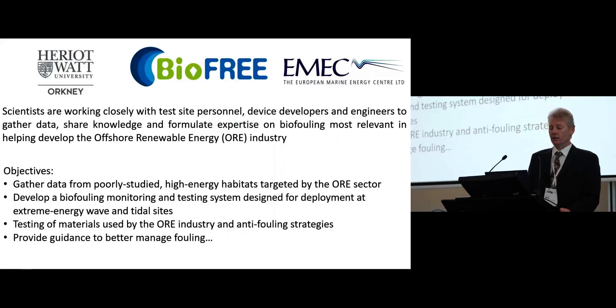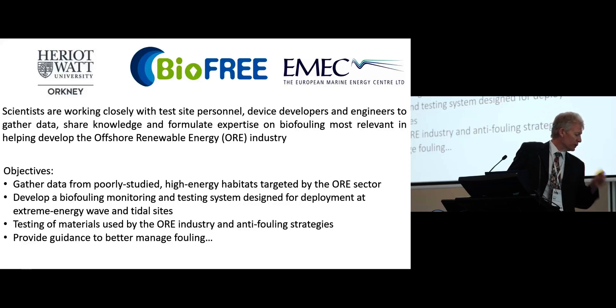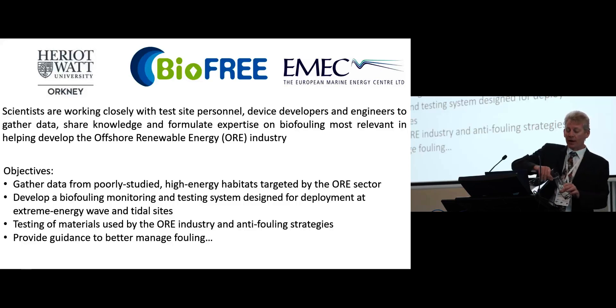Our main objectives are as follows. We're trying to gather data on biofouling in these poorly understood habitats that have not been rigorously investigated. We also aim to develop a monitoring system specific for this industry, which can give us the unique information that we require. And we're doing testing of materials and anti-fouling coatings specific for this industry, and then providing guidance on fouling.